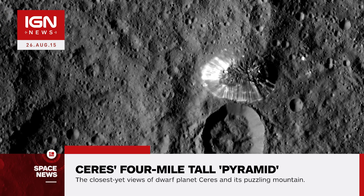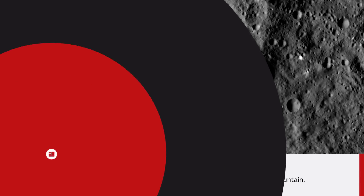It's due to make its last orbit in late October. For more news as we get it, stay right here on IGN.com.